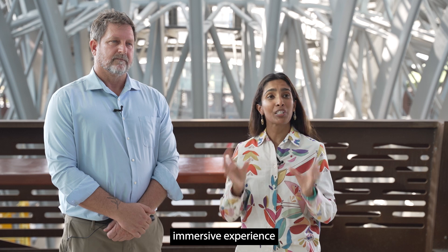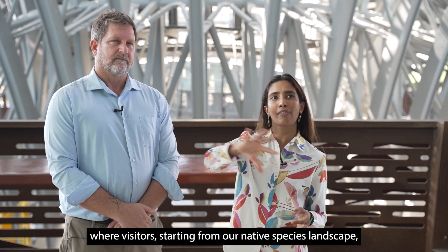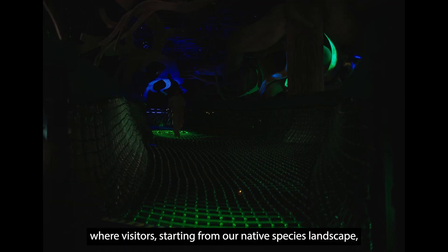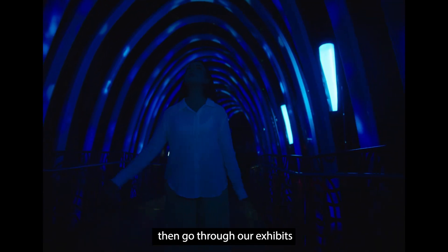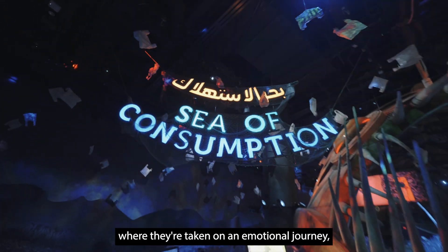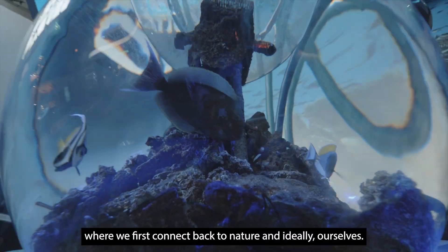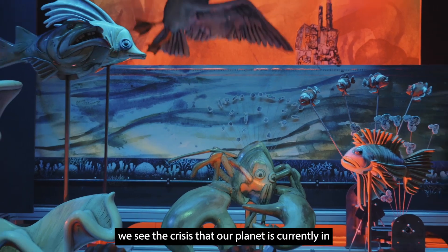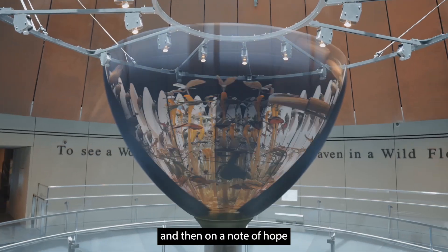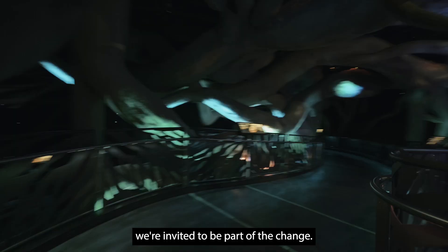What we've created here is an immersive experience where visitors, starting from our native species landscape, can interact and engage with the architecture, and then go through our exhibits where they're taken on an emotional journey — where we first connect back to nature and ideally ourselves. We see the crisis that our planet is currently in, and then on a note of hope, we're invited to be part of the change.